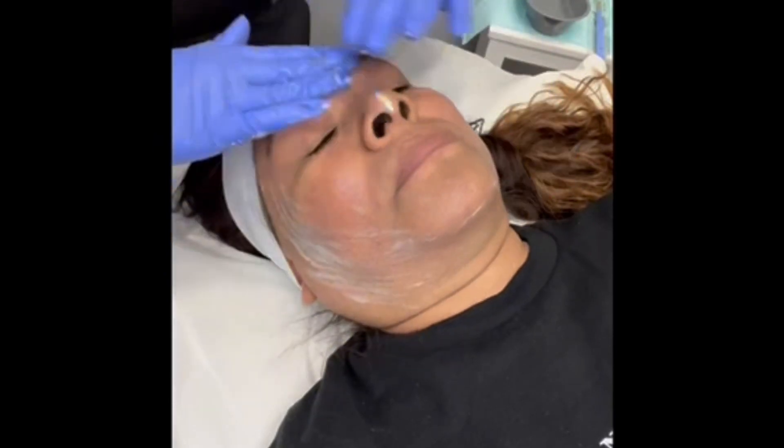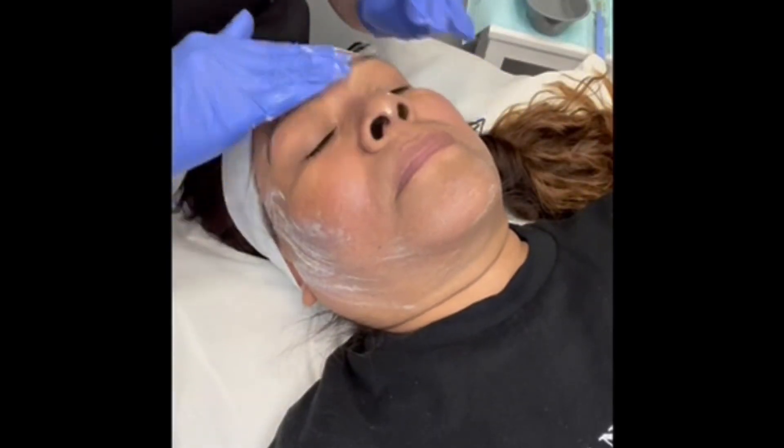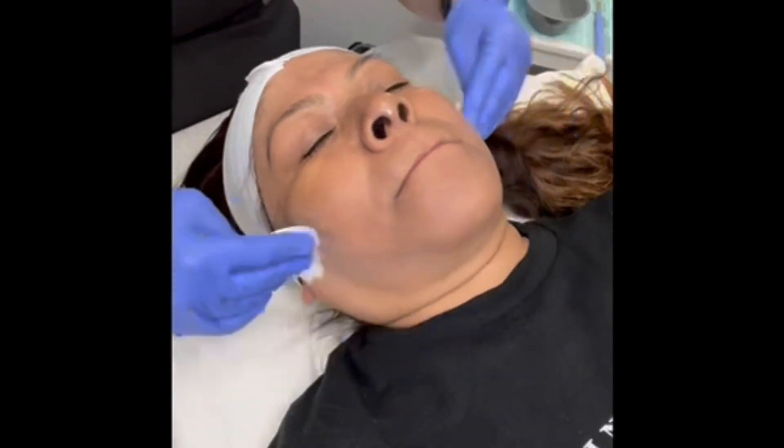Hi everybody, this is Katherine from Mercy Grace. I'm the esthetician here, and welcome back to another one of our Why Wednesdays. Today we're talking about hyperpigmentation.